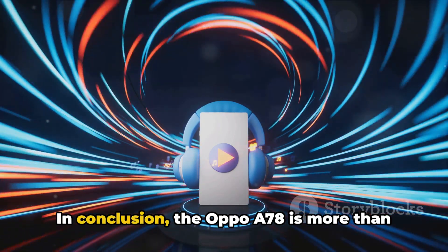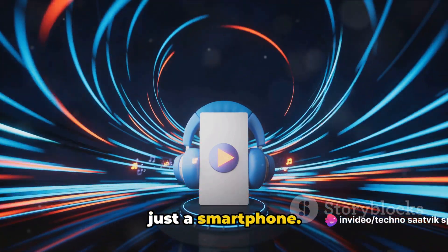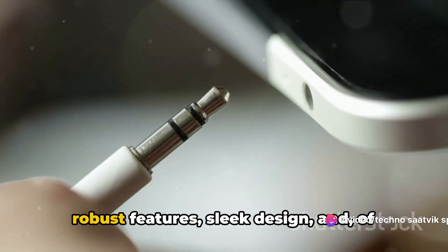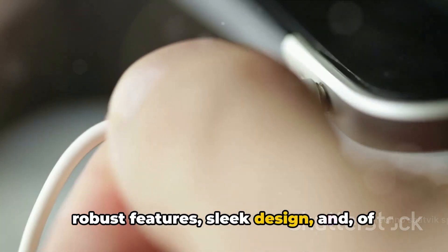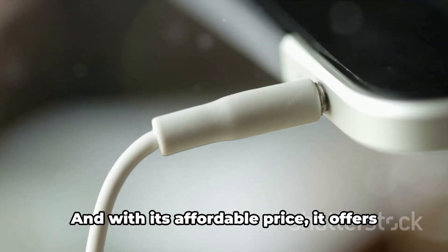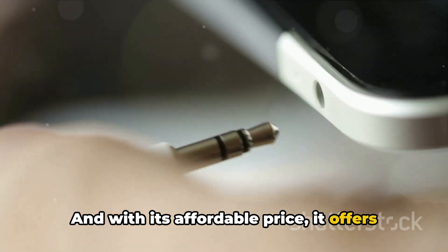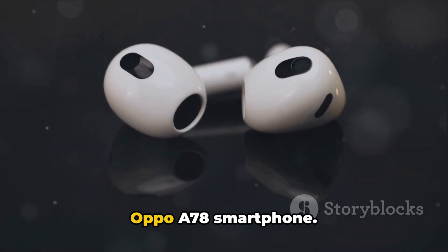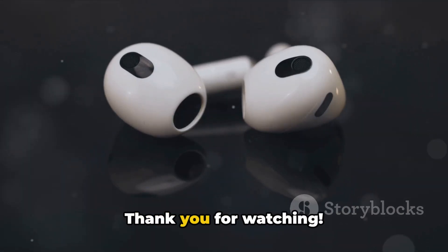In conclusion, the Oppo A78 is more than just a smartphone. It's a device that packs a punch with its robust features, sleek design, and long-lasting battery life. And with its affordable price, it offers exceptional value. That concludes our detailed review of the Oppo A78 smartphone. Thank you for watching.